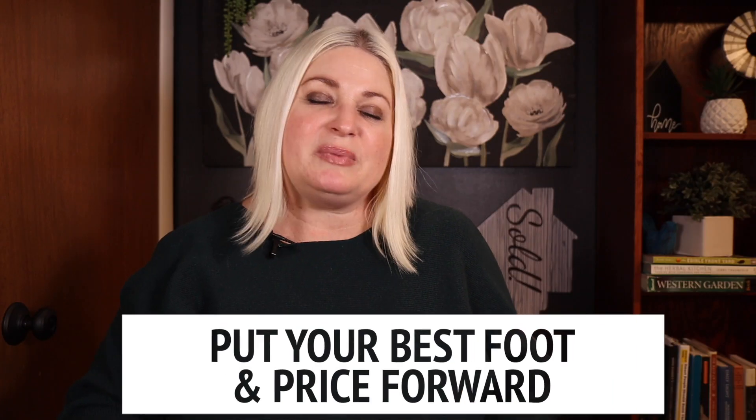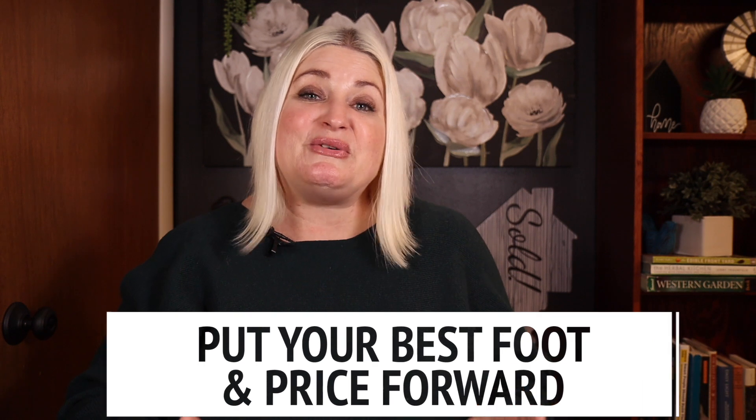Number three is put your best foot and price forward. You may only get one shot, so make it count. Use comparable homes and local market trends as a guide, but go in with a strong number and terms you know your seller would find favorable.